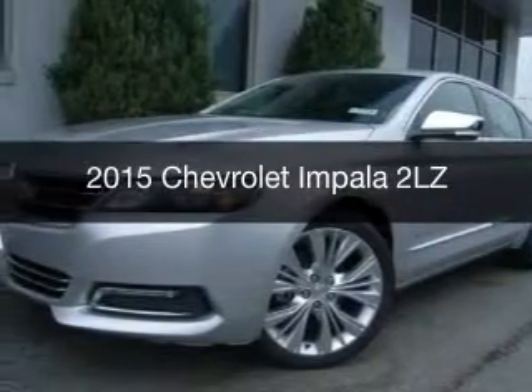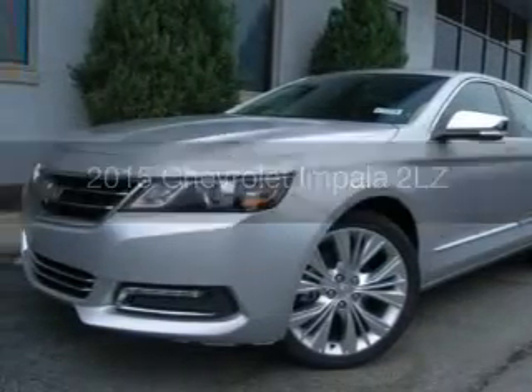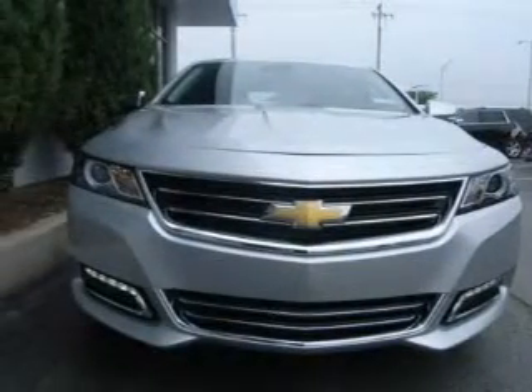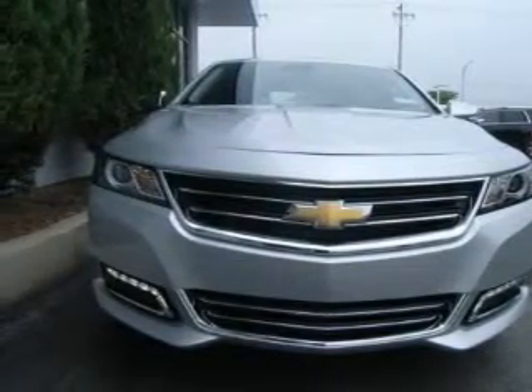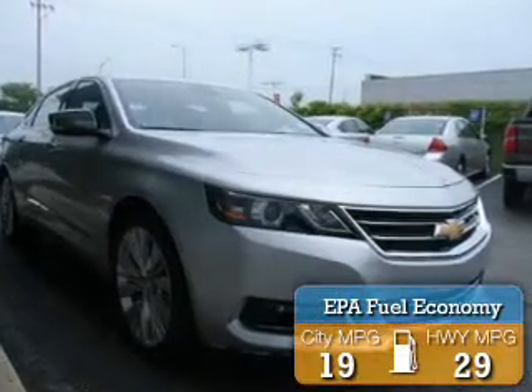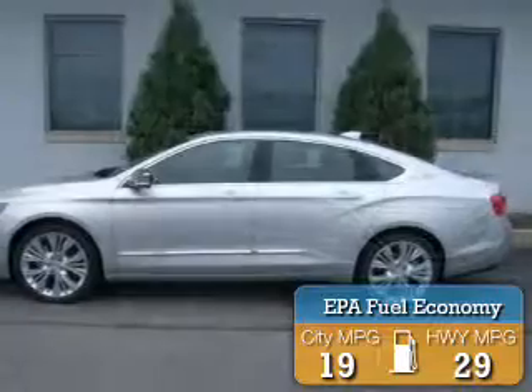This is a new 2015 Chevrolet Impala. It's powered by front-wheel drive, a 3.6-liter six-cylinder engine, and a six-speed automatic transmission. Great fuel efficiency saves you money by requiring fewer trips to the gas station.